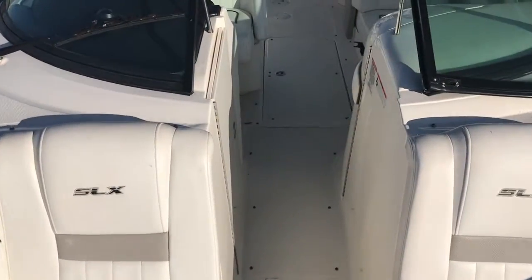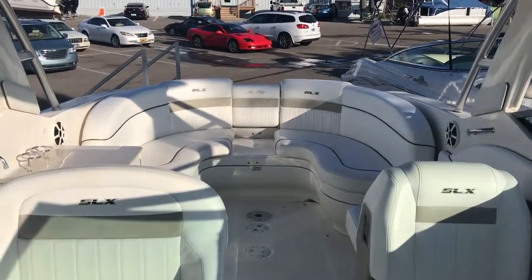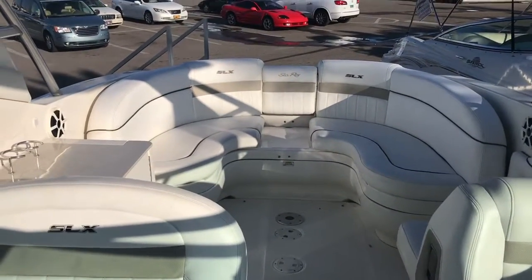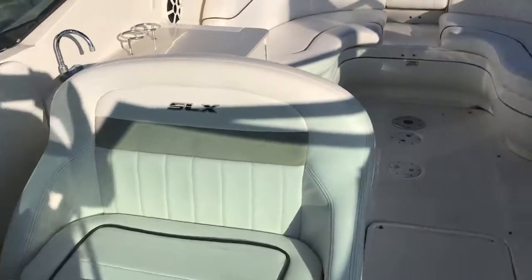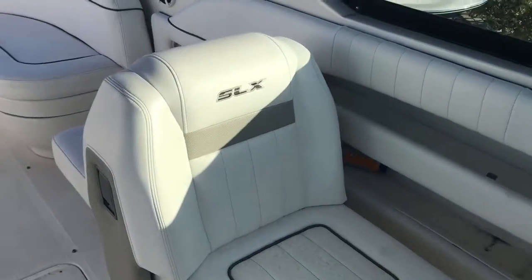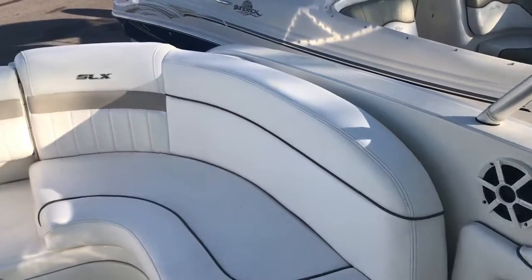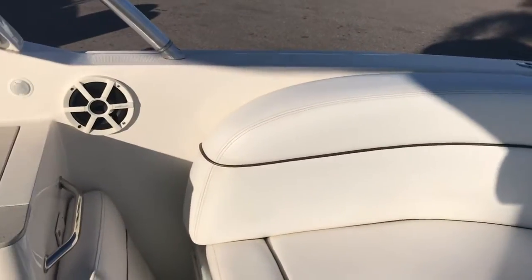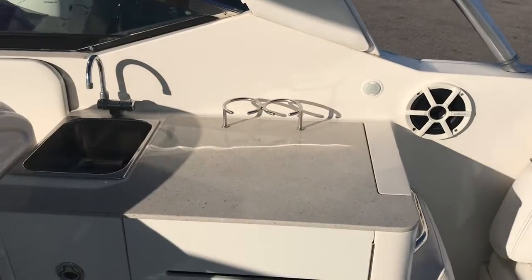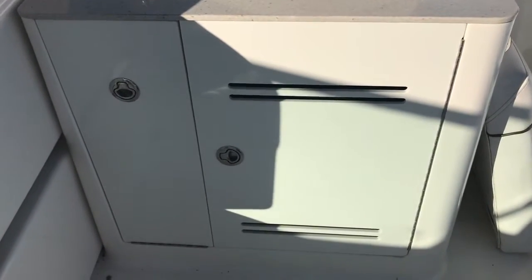All the seating is in super nice condition. Looking aft, you can see you've got a large entertaining wraparound cockpit seating. Almost a double-wide helm seat, companion seat on the port side. It has a cockpit wet bar with a refrigerator underneath and a waste bill.